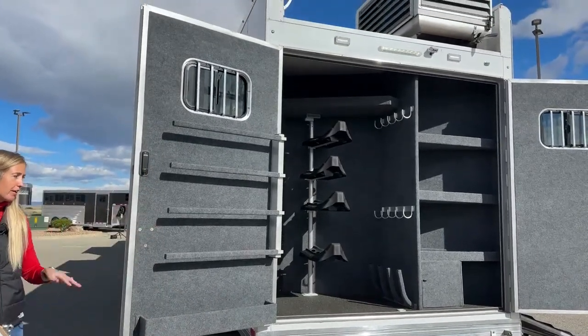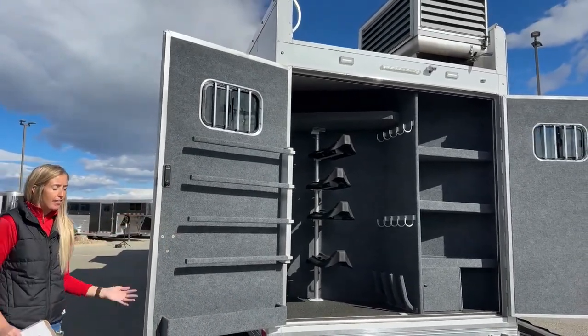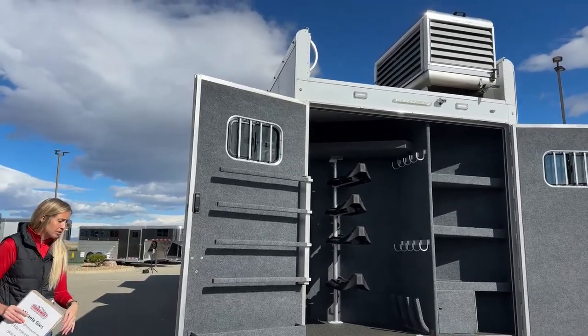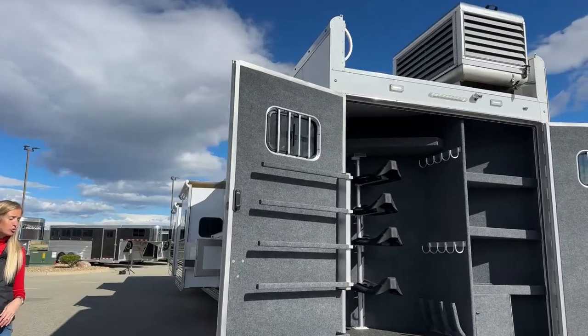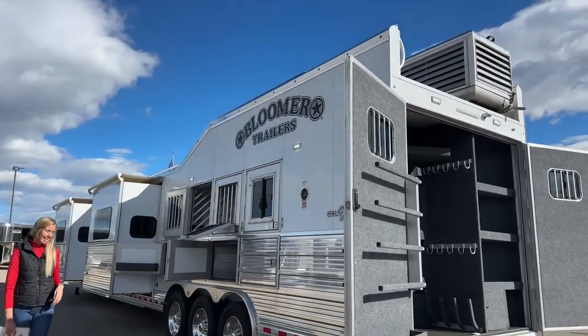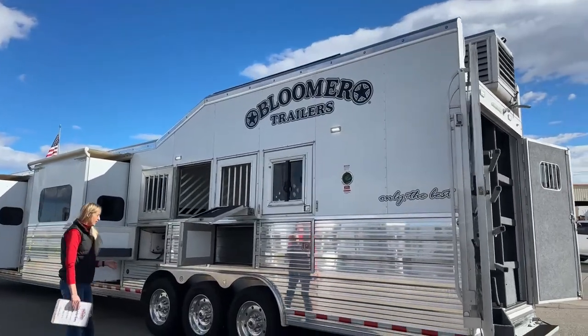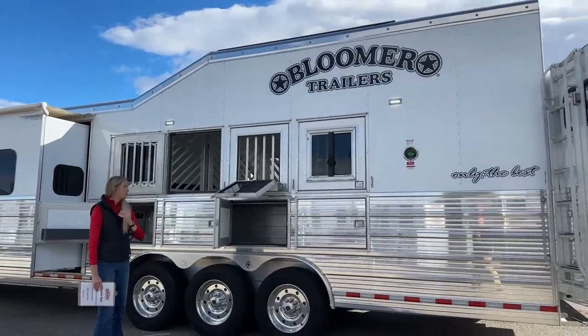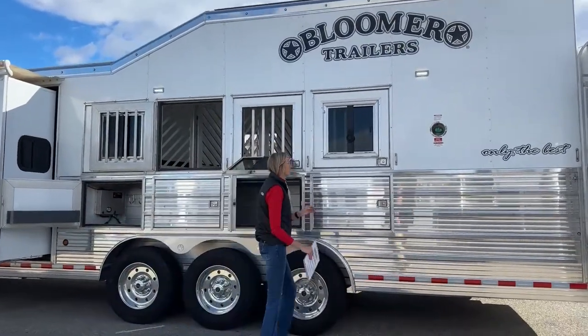We do have load lights up top so you have visibility inside your tack room and as you step out. Up top is our generator box, and we also have the integrated hay pod on this one - an eight-foot hay pod, fully integrated meaning it carries that same roof line.